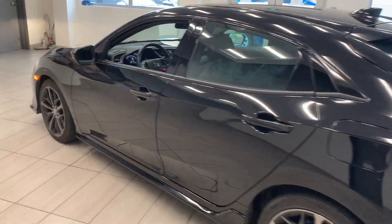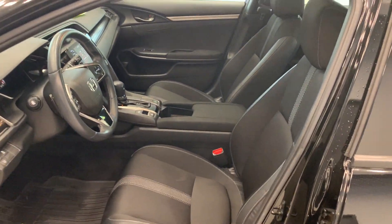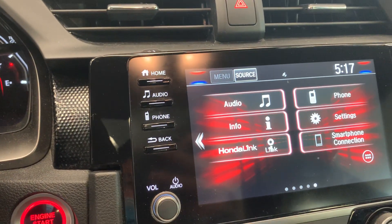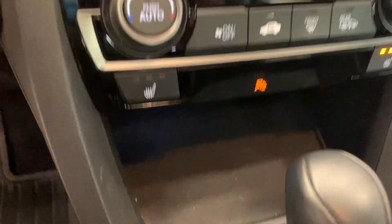Let's take a look at the inside — comfort fabric seating as well as a sunroof. Only less than 15,000 kilometers. It also comes with a touch monitor pad as well as heated seats.